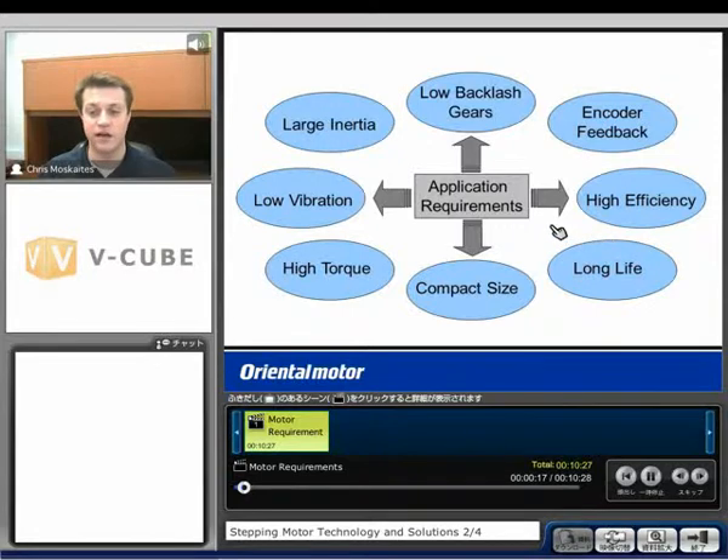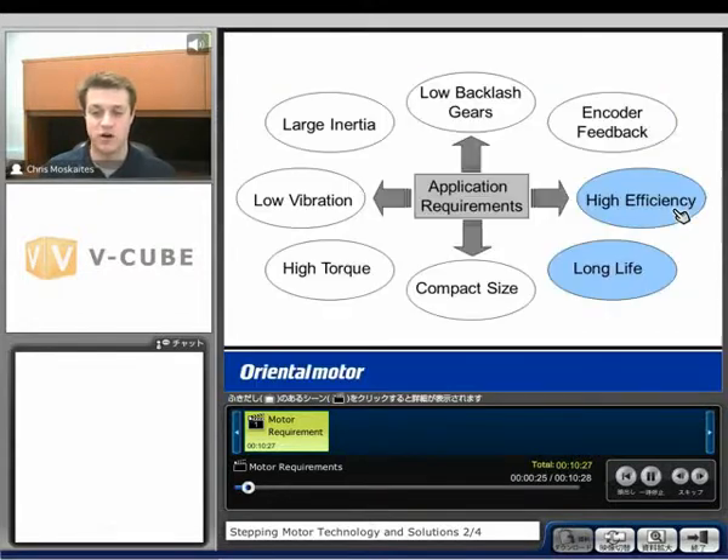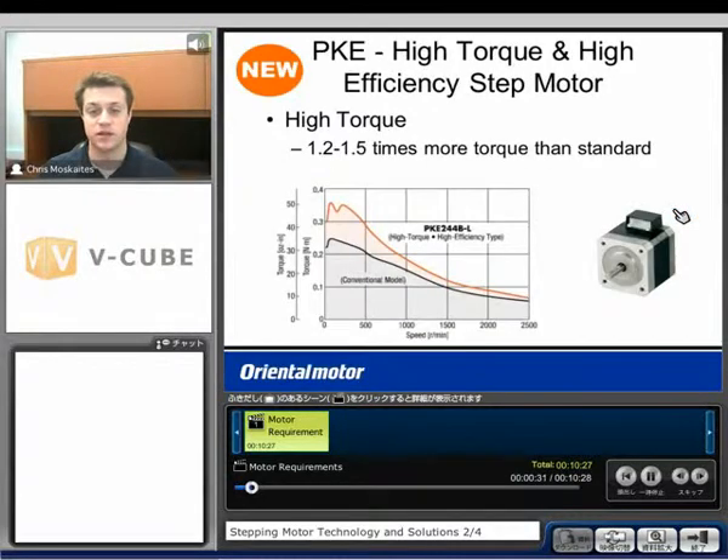Let's take a look at a couple different application requirements. First, we're going to be looking at high efficiency or long life. A solution for this would be one of our newer products called the PKE — a high torque and high efficiency step motor.